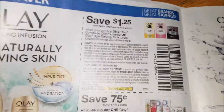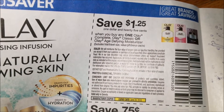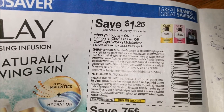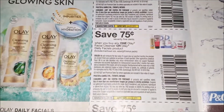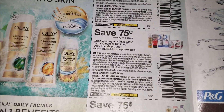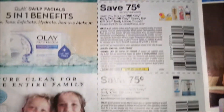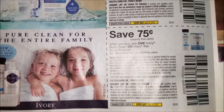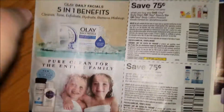Save $1.25 when you buy any one Olay Complete, Olay Classic, or Olay Age Defying Moisturizer. Save $0.75 when you buy any one Olay Facial Cleanser. $0.75 when you buy any one Olay Body Wash. And $0.75 when you buy any one Ivory Body Wash.